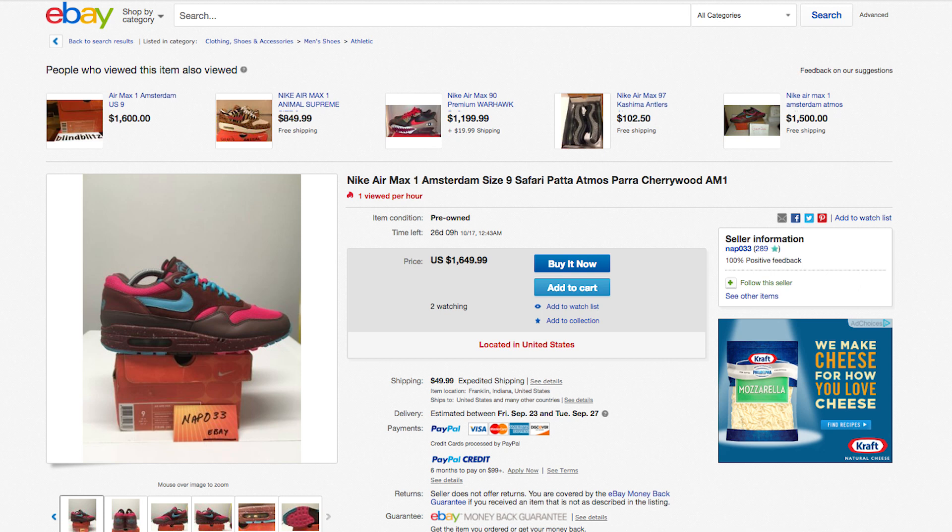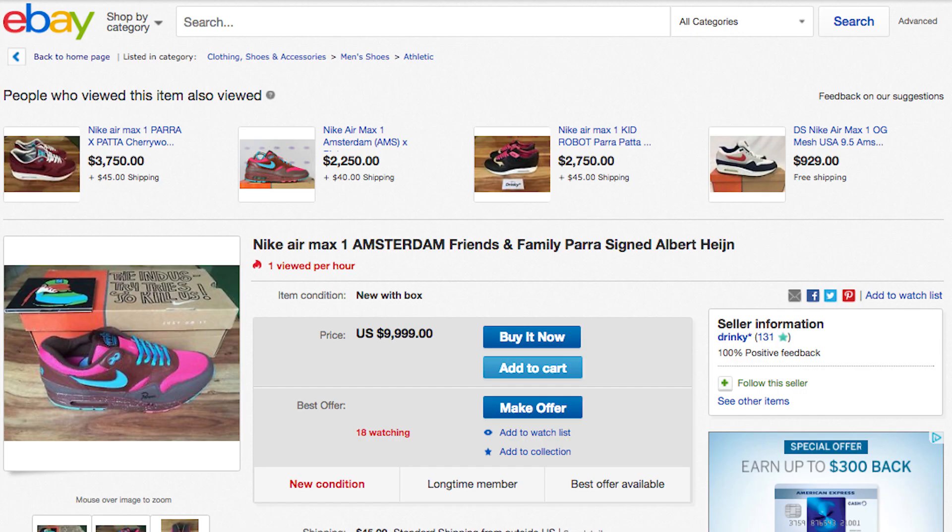Over the years, the prices for these shoes have gone up, and rightfully so. Today, the Amsterdam Air Max 1 is valued between $2,000 and $3,000. The Hyperstrike version, which rarely pops up on eBay and consignment stores, is priced up to $10,000. The unreleased orange and blue pair is pretty much priceless at this point.